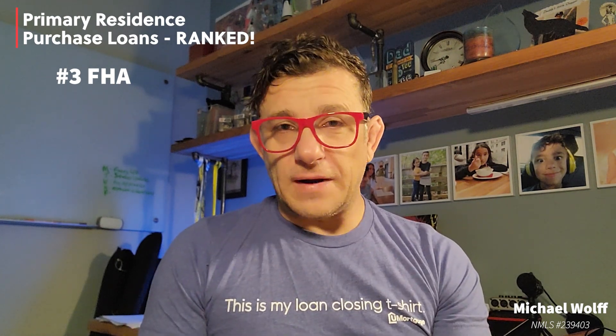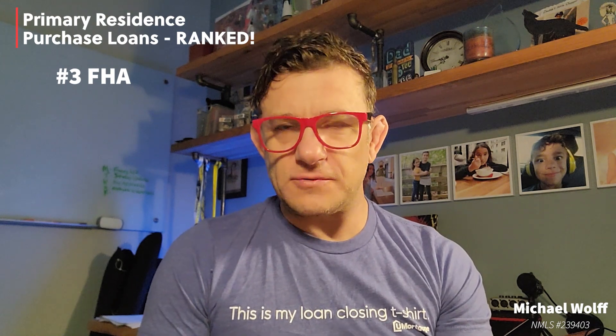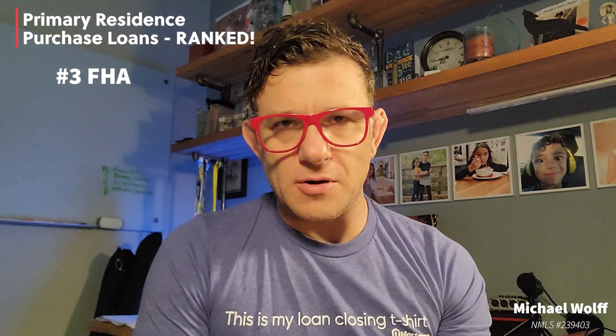Number three: FHA. It was pretty tough to pick between FHA and conventional, but I went with FHA for a few reasons. Pros: the rates are generally lower and not as sensitive to credit scores. The mortgage insurance required is also not sensitive to credit scores, and FHA will allow a manual underwrite — some of the trickier files can get through if it makes sense. That's important to me because I'm a big proponent of homeownership, and little snags in credit or things in the past shouldn't prevent someone from becoming a homeowner. There are also more assistance programs for down payment and closing costs with FHA than with conventional loans.